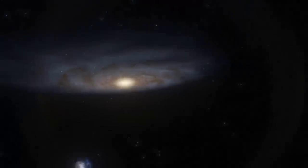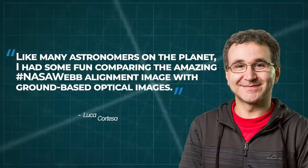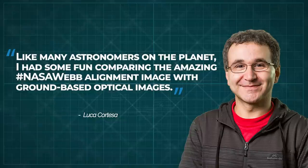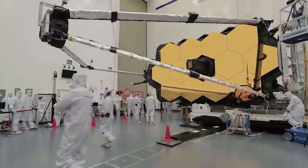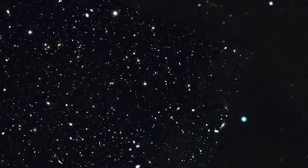Luca Cortese, an astronomer with the International Centre for Radio Astronomy Research (ICRAR), compared some of the background galaxies to images of the same galaxies taken with Earth-based observatories. He took to Twitter to share his findings, saying, 'Like many astronomers on the planet, I had some fun comparing the amazing NASA Webb alignment image with ground-based optical images. Seeing the difference with real data is jaw-dropping. Well done and thank you to all the people involved — it will be an exciting ride.' These findings just prove how incredibly accurate the James Webb Telescope really is, and considering this is just the first of several detailed images yet to come, the accuracy, detail, and sharpness will only improve.